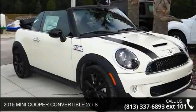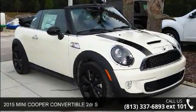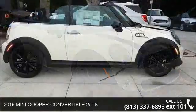Check out this 2015 Mini Cooper Convertible. This may be the set of wheels you've been looking for.